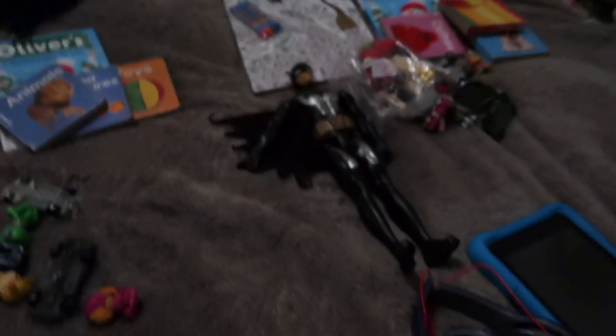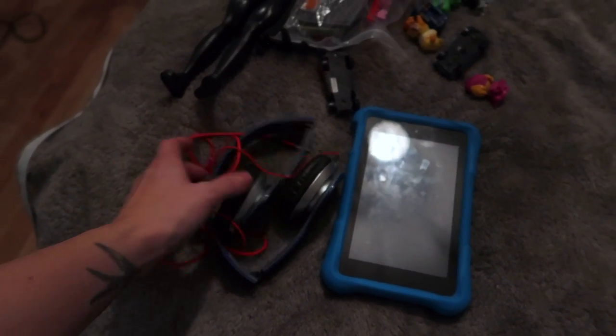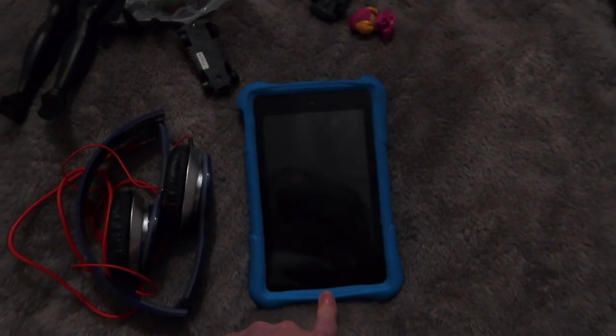There are a few things I still need to get for the boys, like snacks, bottles, and drinks. But basically for the boys, they've both got exactly the same — a pair of headphones. These are just really cheap ones off eBay; they do have a volume limit for kids and I've tested them myself and they seem alright. Then they've got their Kindles and Amazon tablets, the actual kids' ones.